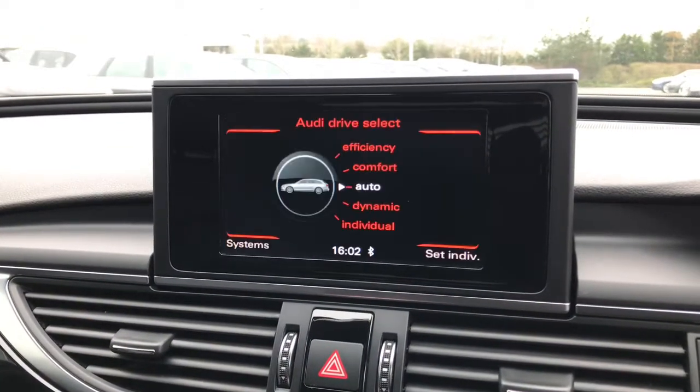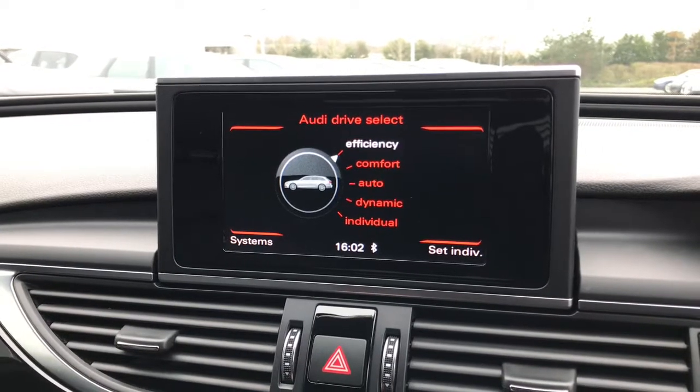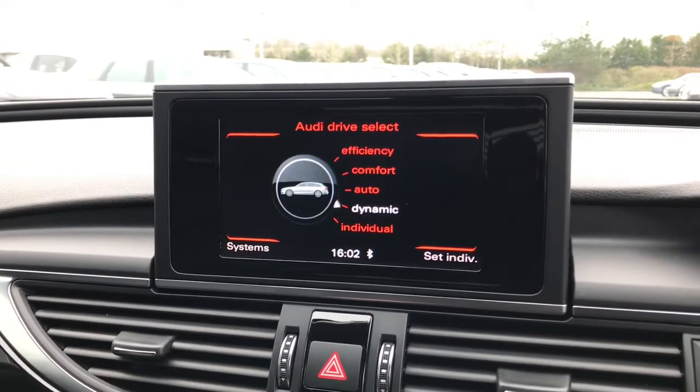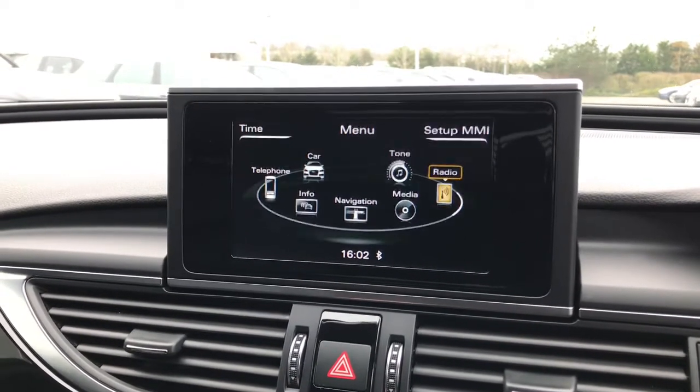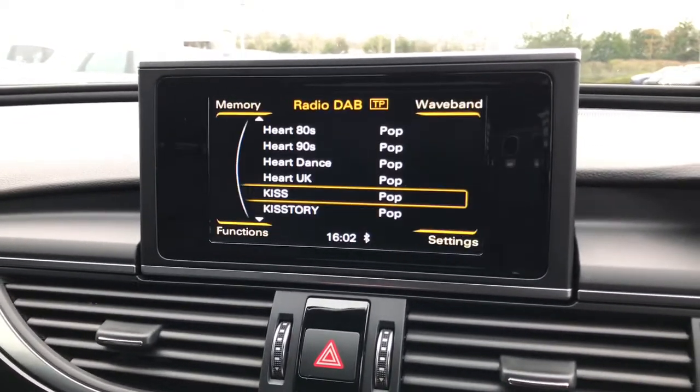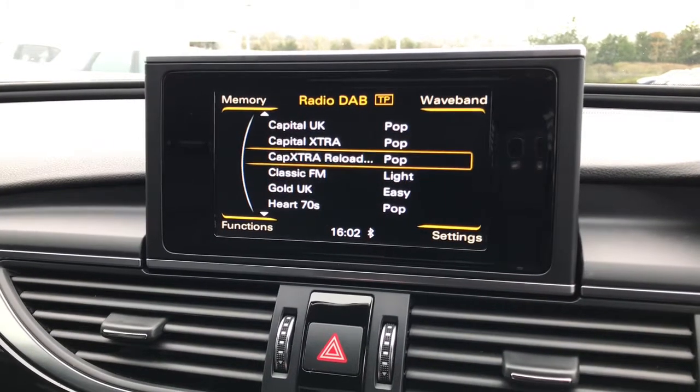Also on this screen you will be able to see the Audi drive select system. The driver can choose efficiency, comfort, auto, dynamic or they can select their own individual preference. We also have the full DAB digital radio system.